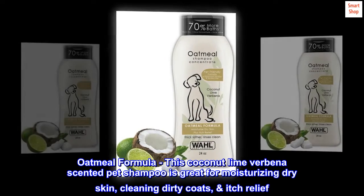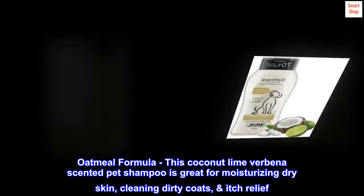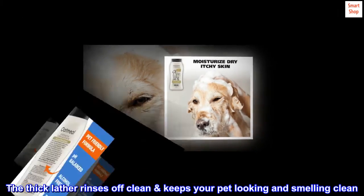Oatmeal Formula. This coconut-lime verbena-scented pet shampoo is great for moisturizing dry skin, cleaning dirty coats, and itch relief. The thick lather rinses off clean and keeps your pet looking and smelling clean.